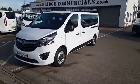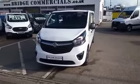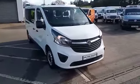Hi, this is Brian from Bridge Commercials. This is one of our latest arrivals — a 2016 Vauxhall Bavaro 9-seat people carrier. Let me just show you around it.